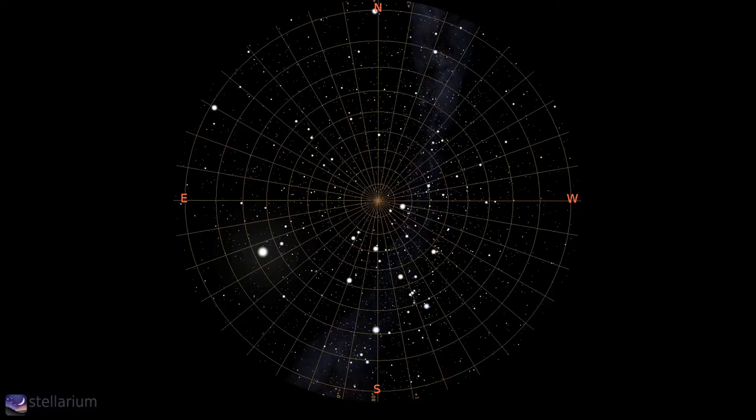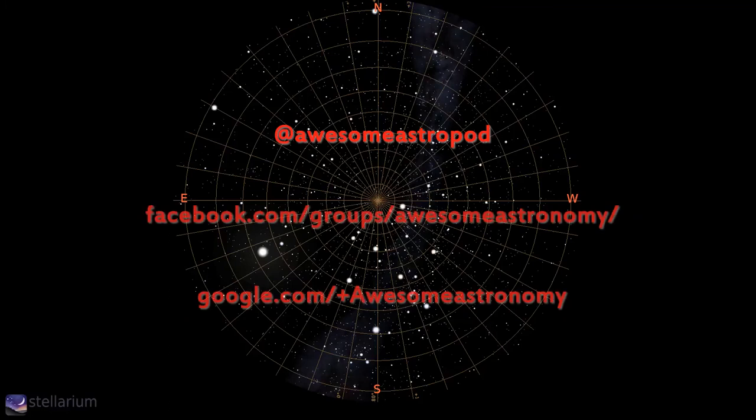Both the Rosette Nebula in Monoceros and the Beehive Cluster in Cancer are so large that only smaller scopes can fit them fully into view of the sensor, and they can therefore be imaged without even using a scope at all. A DSLR camera attached to a tracking mount with exposure times of 30 seconds to a minute should reveal this nebula and cluster very nicely. If you do get any images or want to share your observations, let us all know about it on our Facebook group — just look for Awesome Astronomy on Facebook.